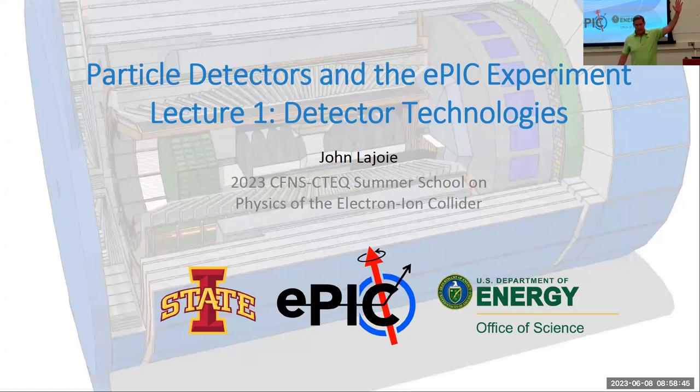Thanks, Alexis. Good morning, everyone. My name is Darlan LeJuan from Iowa State University. I also happen to be spokesperson for the EPIC collaboration, which is seeking to build the first detector at the EIC.